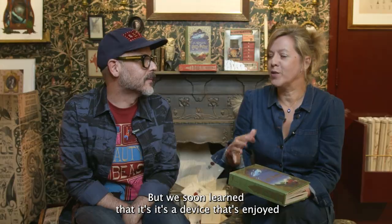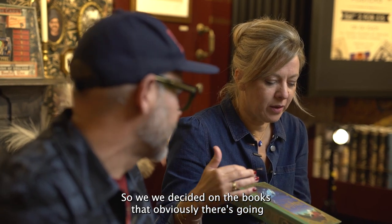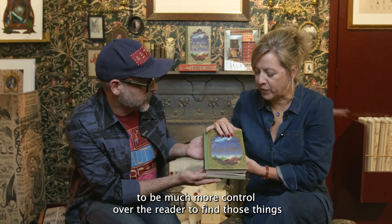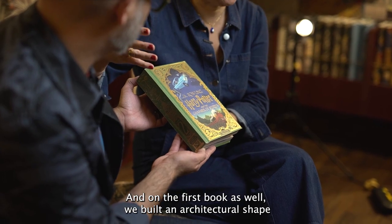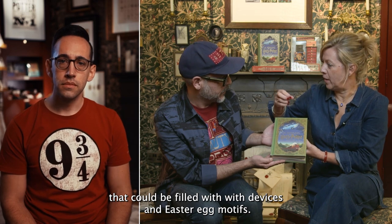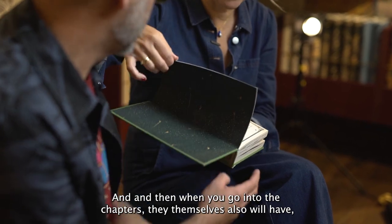We soon learned that it's a device that's enjoyed and appreciated by the readers. So we decided on the books that obviously there's going to be much more control over the reader to find those things. We start with the cover frame, and on the first book we built an architectural shape that could be filled with devices and Easter egg motifs.